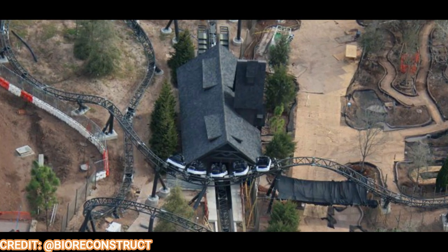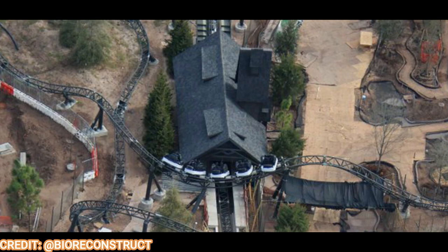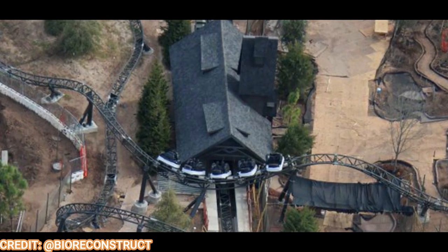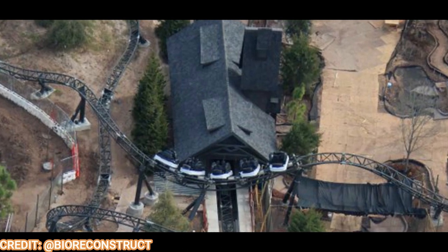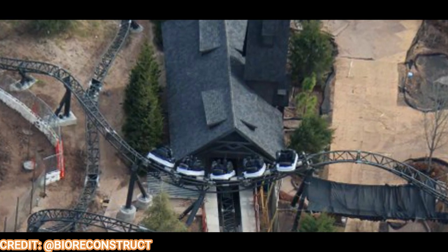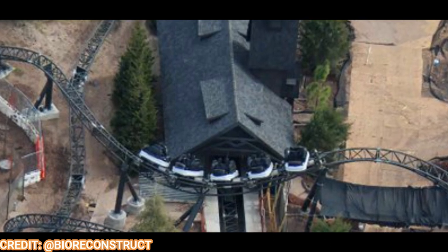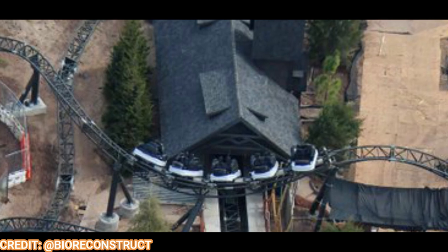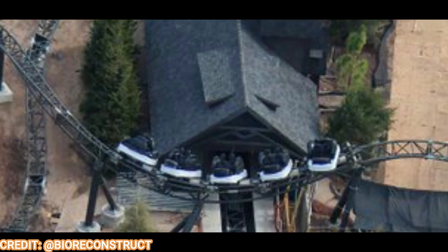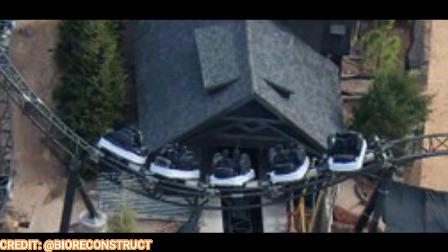Testing has been occurring on the Curse of the Werewolf coaster more frequently, and Bioreconstruct caught a photo of the coaster train mid-test — you can see it spinning. This is a mock family spinning coaster and it's a free spin, not a controlled spin like Fast and Furious or Guardians of the Galaxy Cosmic Rewind. The amount of spinning is determined by vehicle weight. It goes into a swing launch in the barn scene, and apparently according to Alicia Stella, the ride vehicles are not in their final form — they'll have decorative elements and different colors.